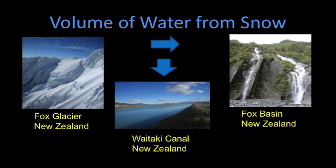Snow can be conceptualized as a frozen water reservoir, where it stores water when temperatures are at or below freezing, and releases fresh water when temperatures are above freezing. By making observations in the wintertime of what our snowpack looks like, we can make assumptions about what our water supply is going to be in the spring, summer, and fall.